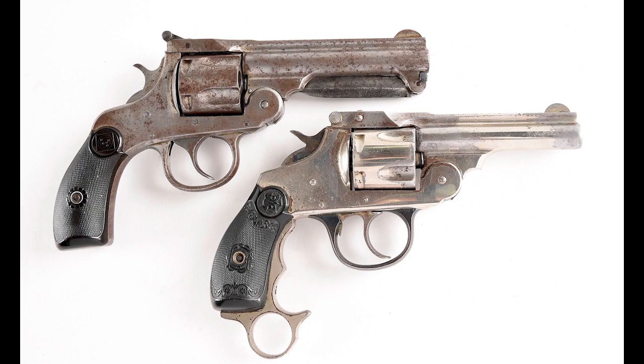Hi there, I'm Logan Medish, and this is High Caliber History. Today we're going to take a look at a couple of early 20th century revolvers with unconventional attachments, courtesy of Morphy Auctions.